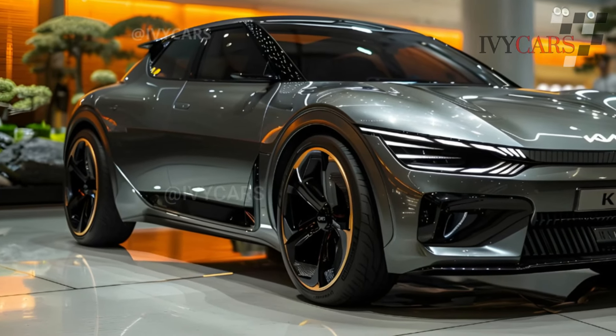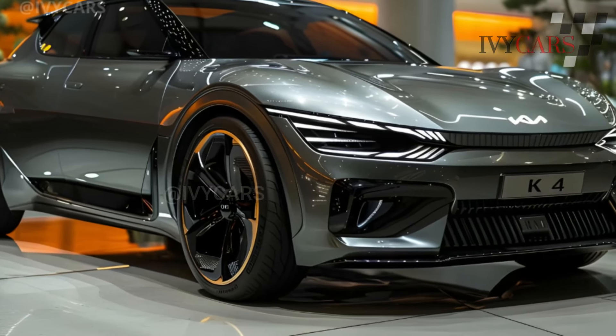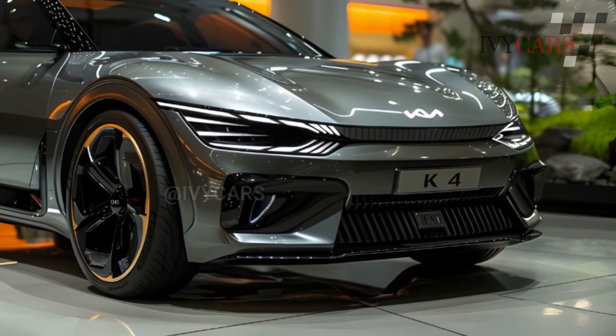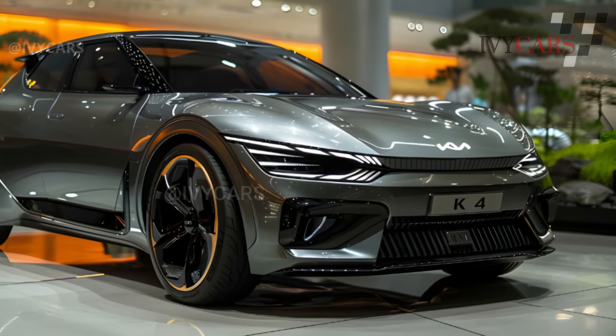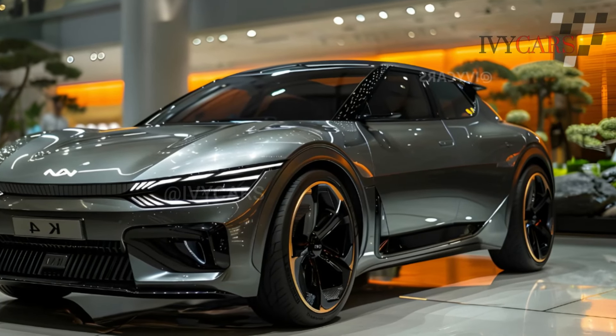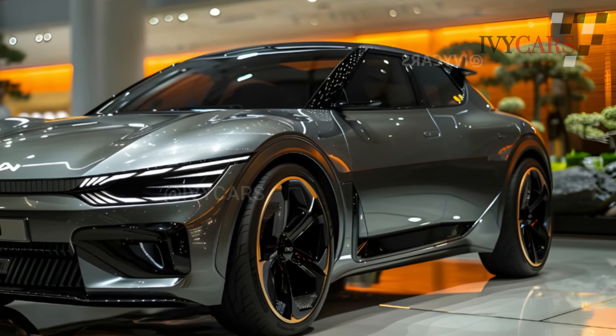The more powerful powertrain is exclusive to the GT-Line Turbo variant. The GT-Line Turbo also has a multi-link rear suspension, while the other K4s use torsion beams. This report will be updated with driving impressions and instrumented test results after we drive both versions.